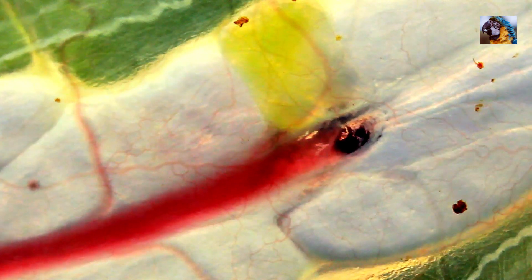Here's a closer look at the main artery that goes down the center of the frog's body, and there are hundreds of other blood vessels branching off from it.